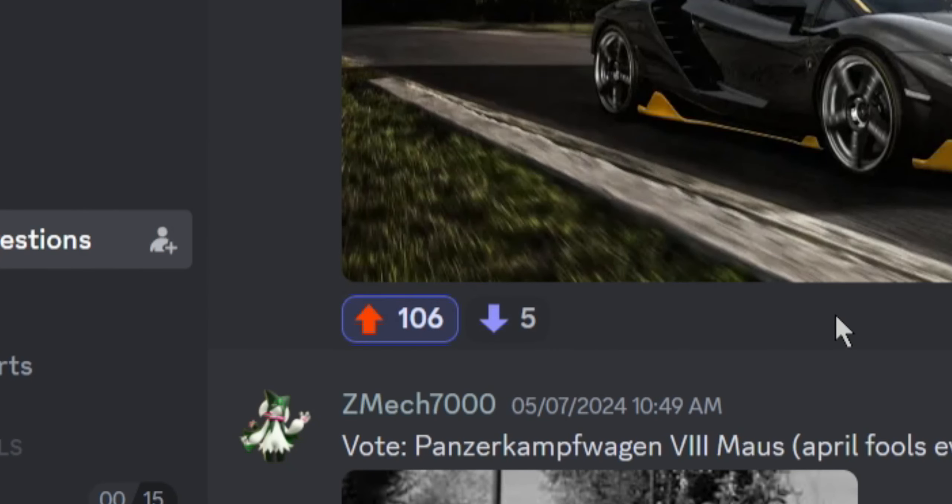Next up, the Spiker C8 GT2. We already have licensed Spikers, but if they added this Spiker I would actually be quite excited. This is really sick looking — imagine that.